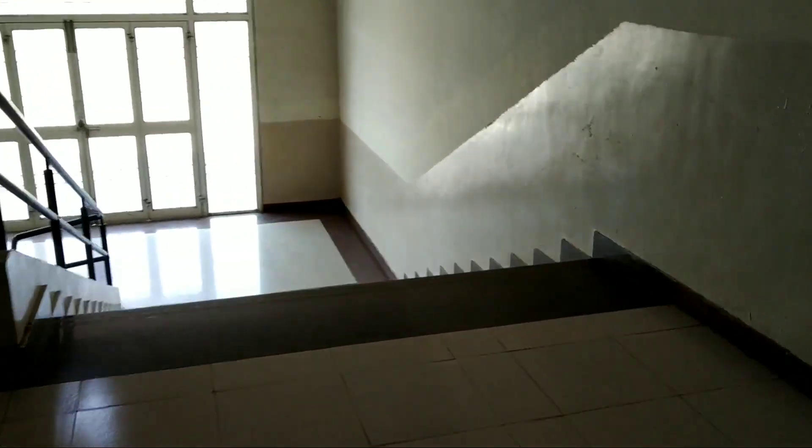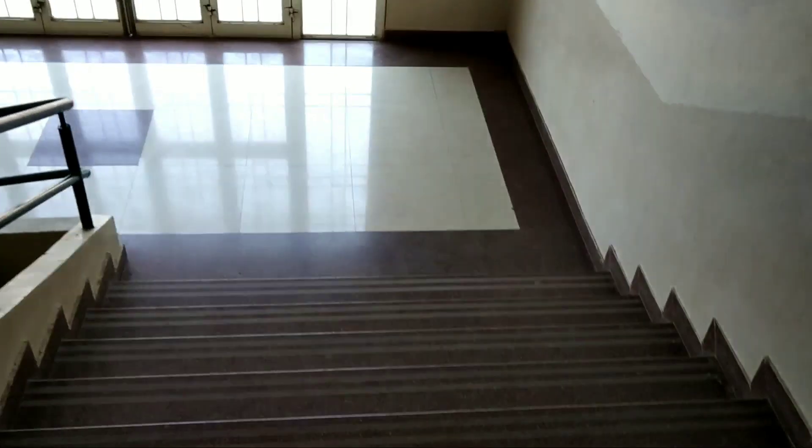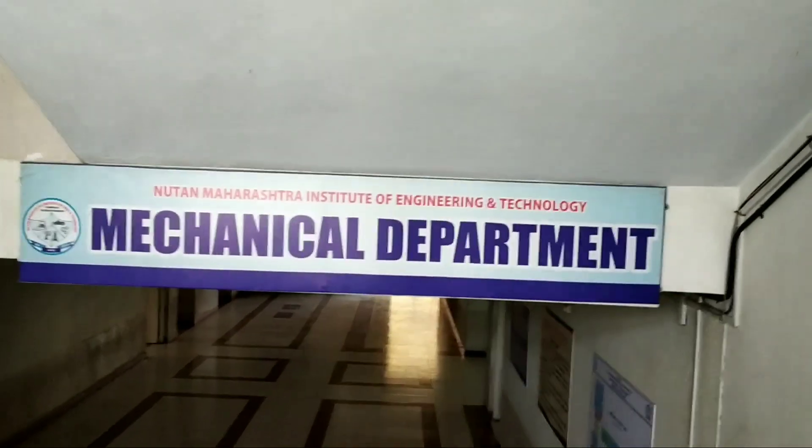Now we are going to the mechanical department. This is our mechanical department.